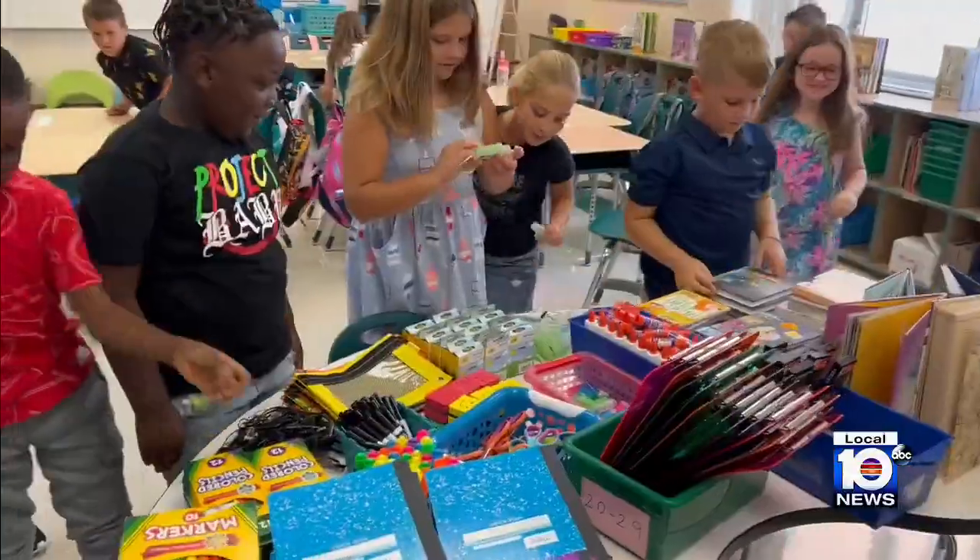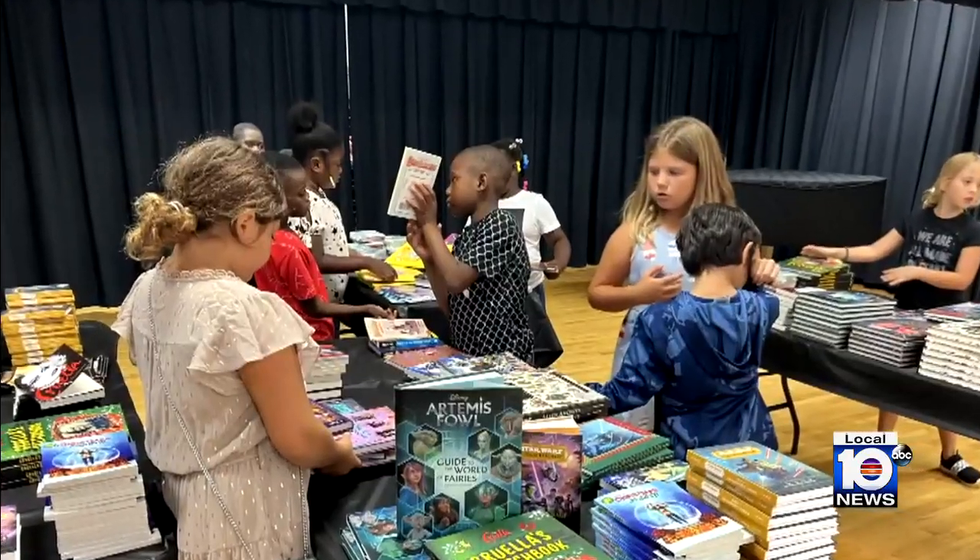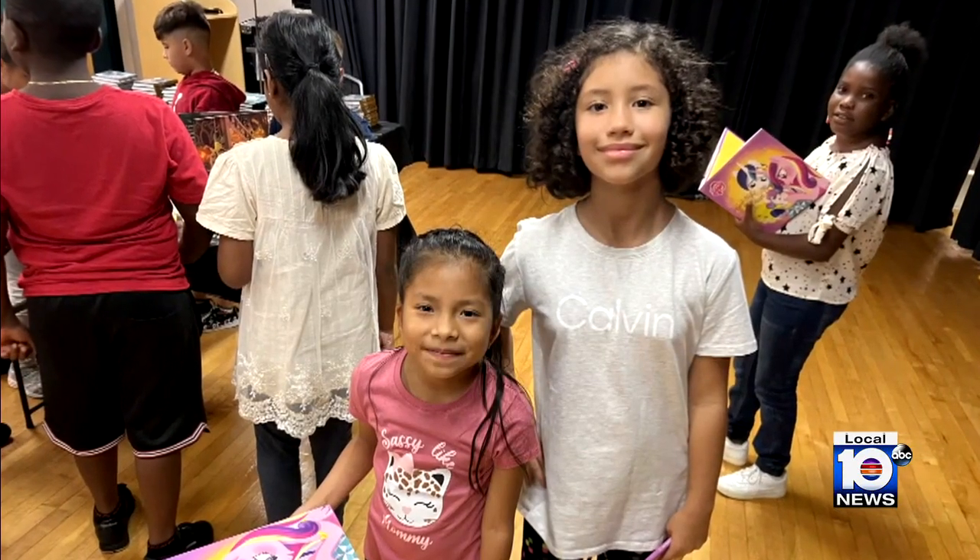For tonight's Tools for Schools, I'm Maite Padron, Local 10 News. And in tomorrow night's Tools for Schools, we transform a Fort Lauderdale classroom into an environment brewing with potential — you don't want to miss it. For everything you need to know to get your kids ready for back to school, check out our special section on Local10.com.